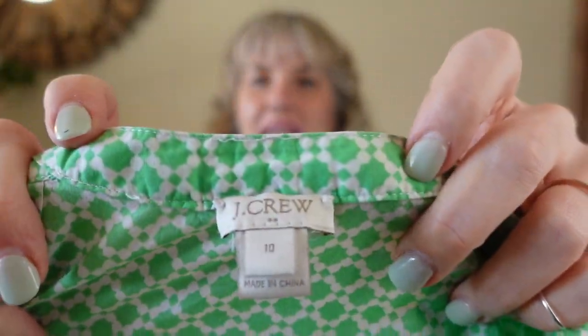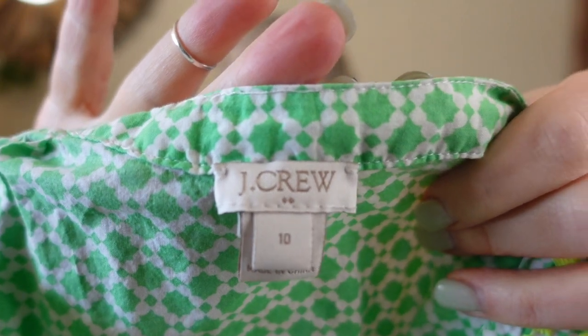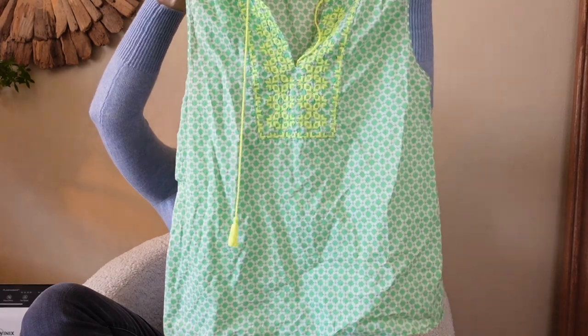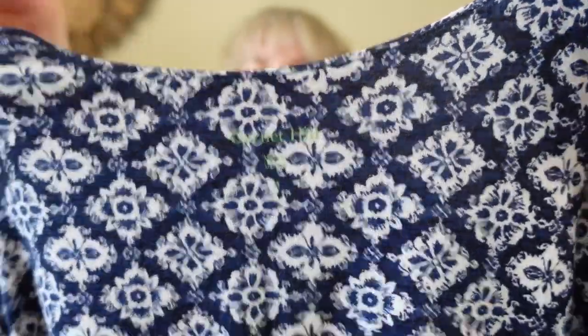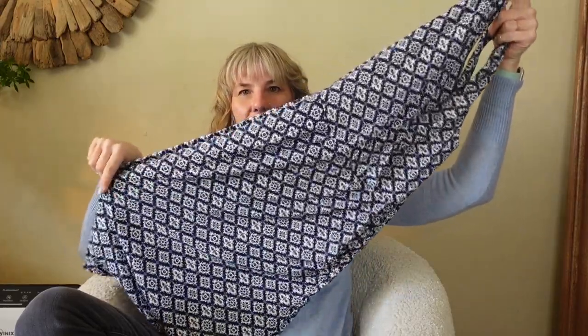The next item is a J.Crew blouse. If you look right here you can see two little diamonds below the word J.Crew — that means it's actually from the factory store. It's a fun spring embroidered sleeveless top. A friend also passed along to me what you probably can't see the label on, but it is Garnet Hill — it reminds me of a Boden or Patagonia style travel dress with really nice lines and wrinkle-free fabric.